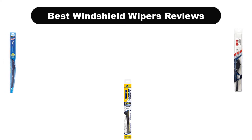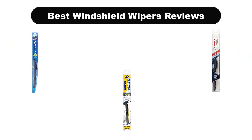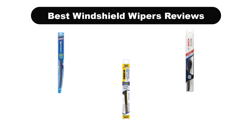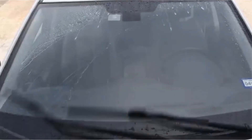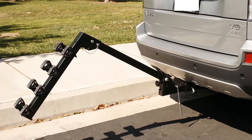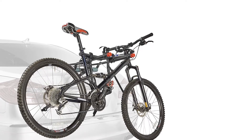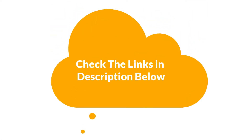Hello viewers. Today we are covering the 5 best windshield wipers on the market, which are the best for you considering some unavoidable factors that you might miss out without watching this video. We are going to give you an impartial review to find the best from a plenty of irrelevant products. If you want more information and updated pricing of the products mentioned in the video, be sure to check the links in the description below. So let's get started.